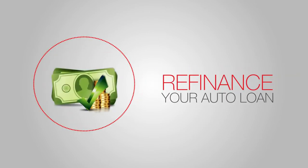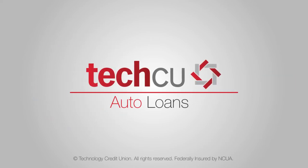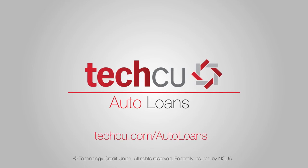Reduce your monthly cost by refinancing your auto loan with TechCU. To apply for a loan or to learn more about TechCU Auto Services, please visit techcu.com/autoloans.